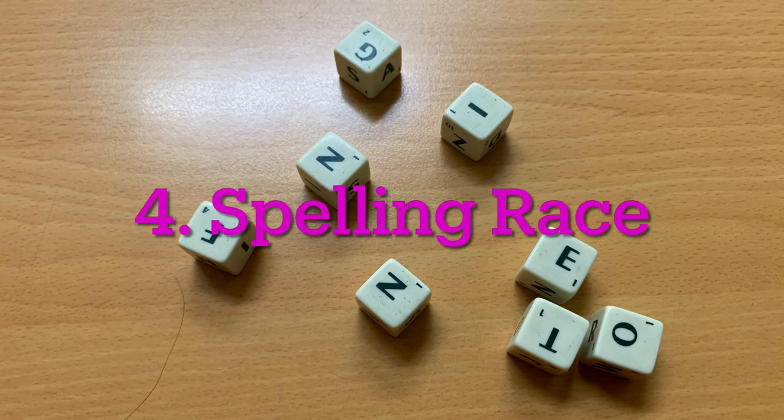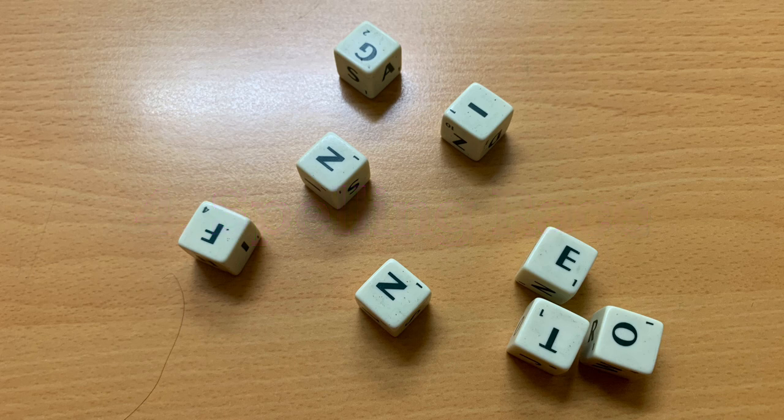Number four: let's have a spelling race. For this game you either need cards with letters on them or Scrabble tiles — here I have Scrabble dice. In any event, you need to choose about eight letters for the students to use, give them a set amount of time, maybe one minute, and have them spell as many words as they can. Then award points based on either the letters or the number of words that they spelled correctly.